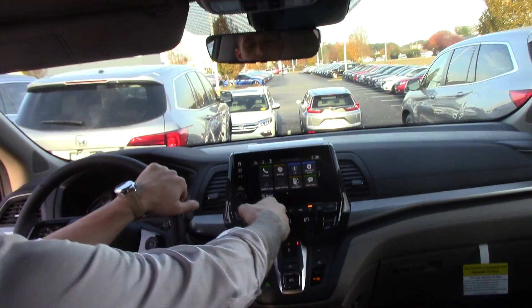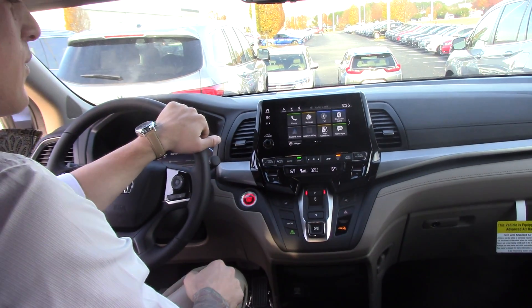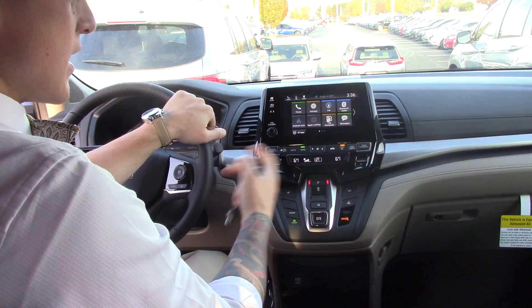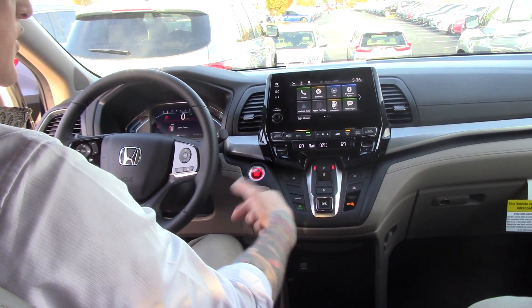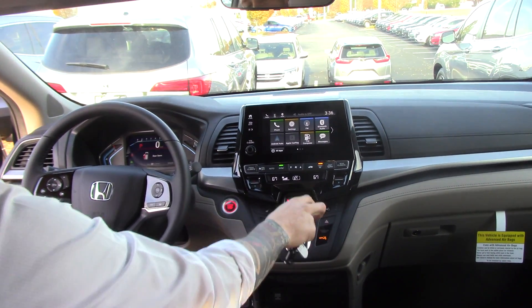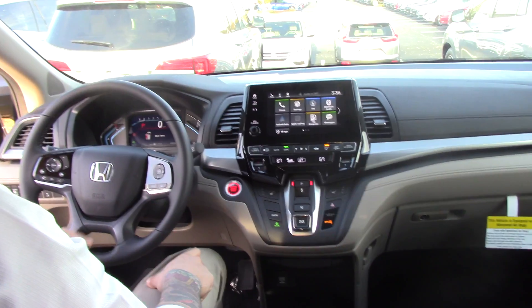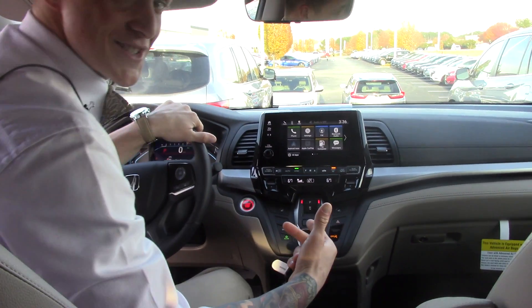Up front, we have a sunroof and a very big 7-inch touchscreen display. We have dual heated seats and dual-zone climate control, an economy button to help with fuel efficiency, a newly designed shifter, push-to-start, engine brake, and the Honda Sensing Package features for extra safety.